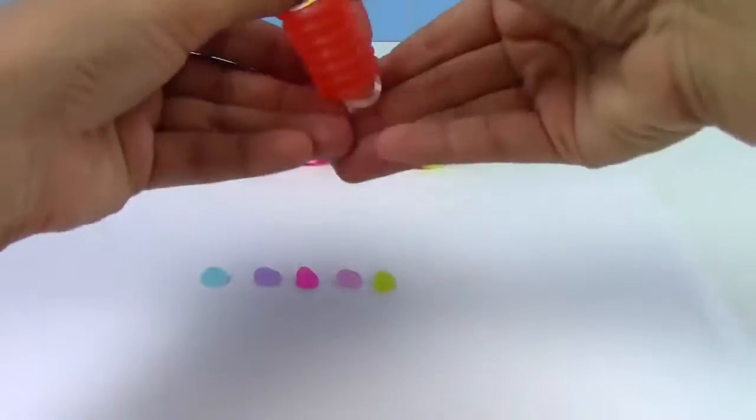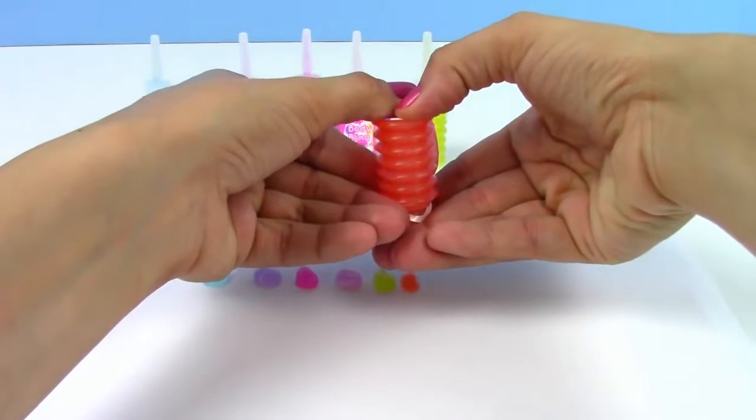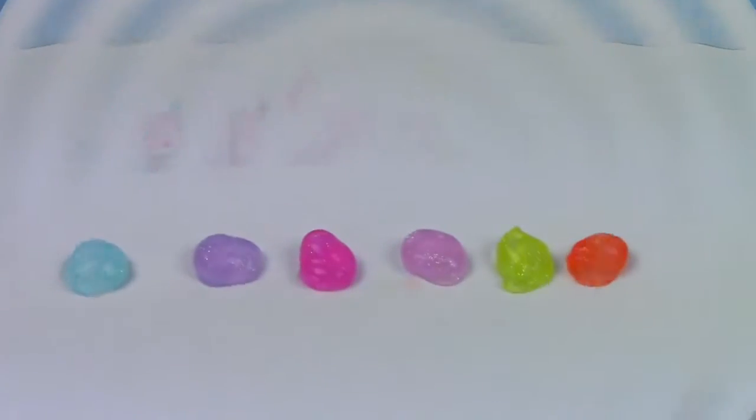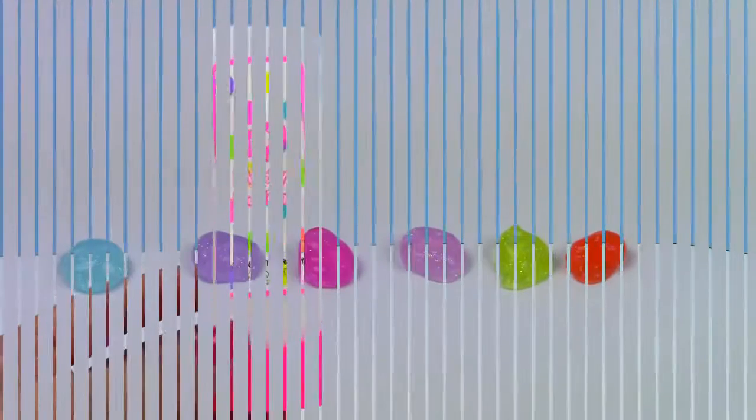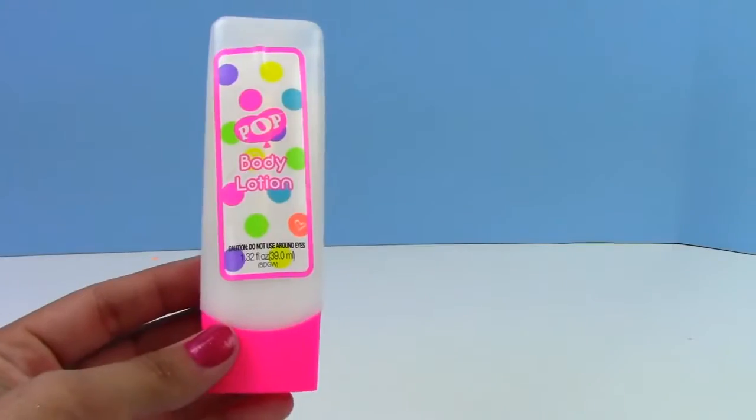Here's our yellow — the yellow comes out really bright too, this one is super cool. And then last we have the orange. Look how pretty it comes out, guys! I really, really love these colors, they're so beautiful.